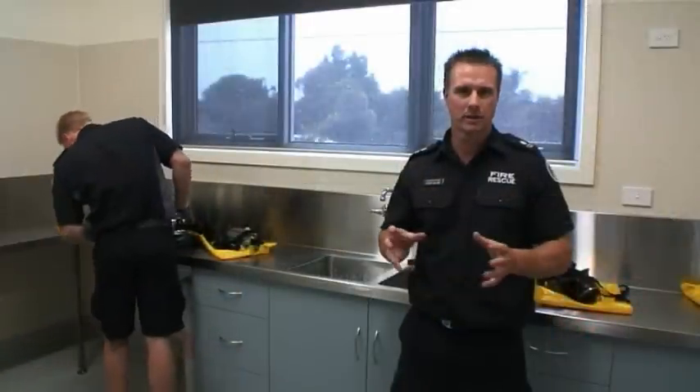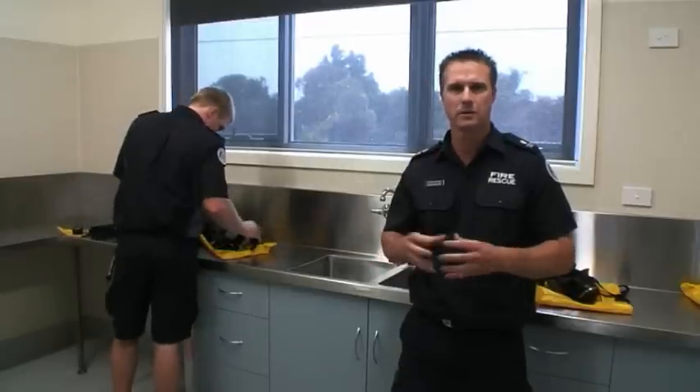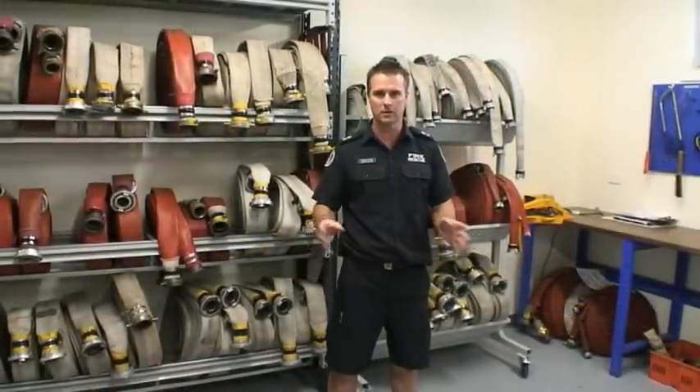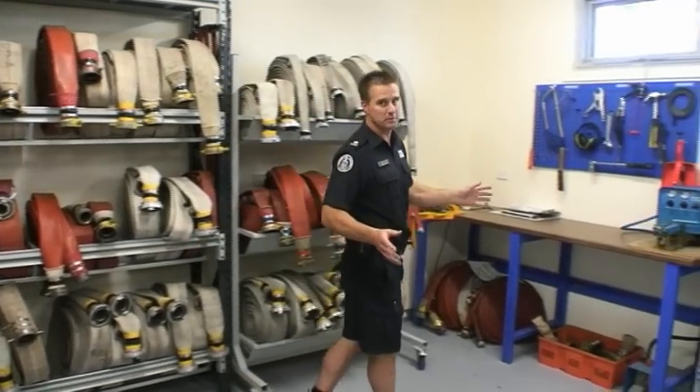This is our PE room, or protective equipment room, where we recommission our BA cylinders and ensure all our equipment is clean and tidy. In the southwest corner of the building we have our workshop, where we're able to store all our hose for our trucks and any minor equipment. We've also got the capability to repair our hose and be self-sufficient.